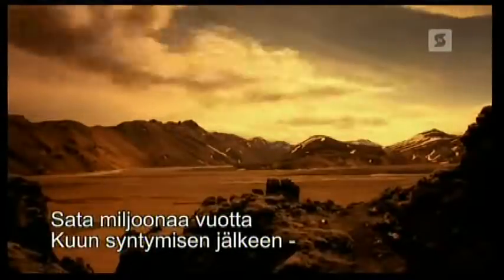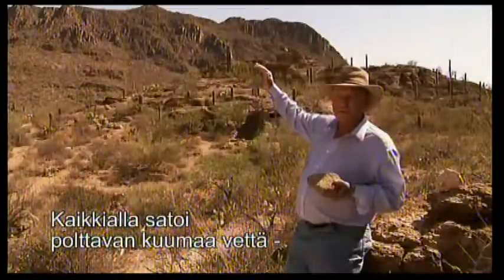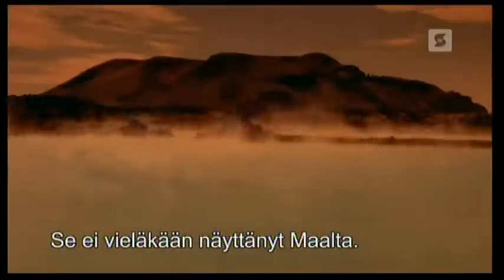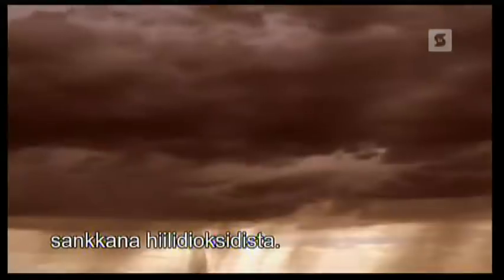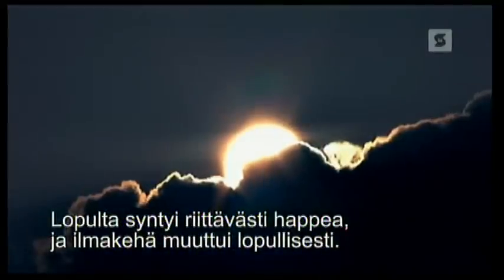100 million years after the impact that formed the moon, Earth has cooled enough to form a crust, and boiling hot rain comes down onto the surface of the planet, running down in rivers and eventually making the oceans. Within tens of thousands of years, Earth has as much water as it does today. But it still doesn't look like the Earth — the water is green and the sky is red, dense with carbon dioxide. A billion years go by and life begins, eventually creating enough oxygen to change the atmosphere forever. Life itself turns Earth into the familiar blue marble.